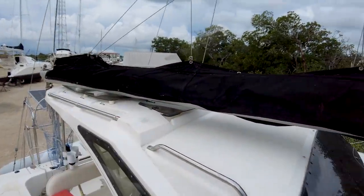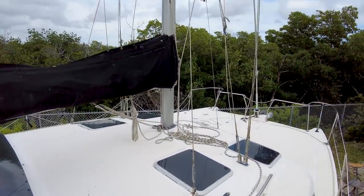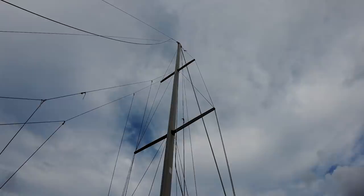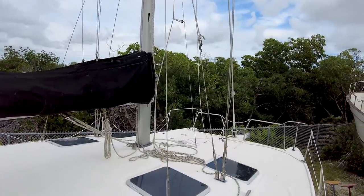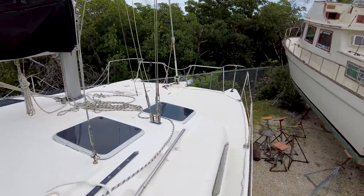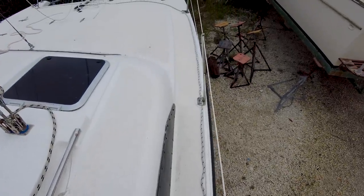Got the boom sitting on the coach roof right there. Looking up the mast — it's a double spreader mast with four shrouds on each side, two backstays, a forestay, and also a baby stay, so really you've got two forestays. The side decks right here are pretty narrow. The coach roof comes out pretty far, which maximizes interior volume but makes going forward not as easy.